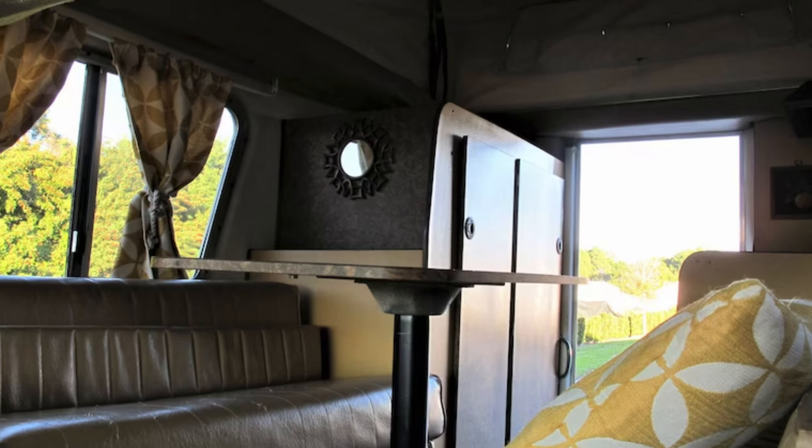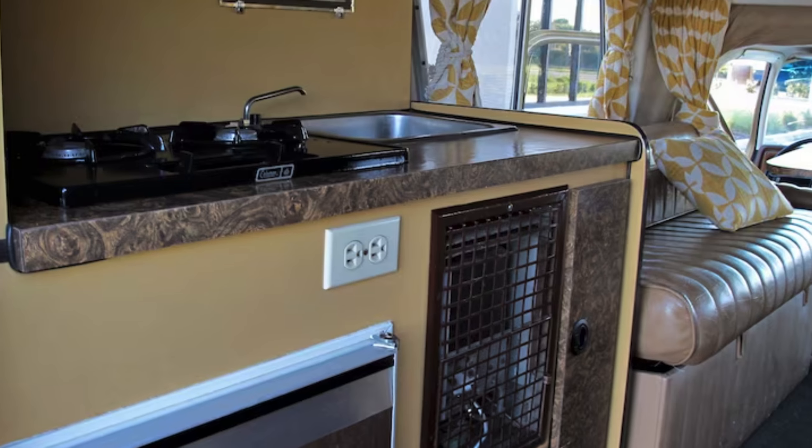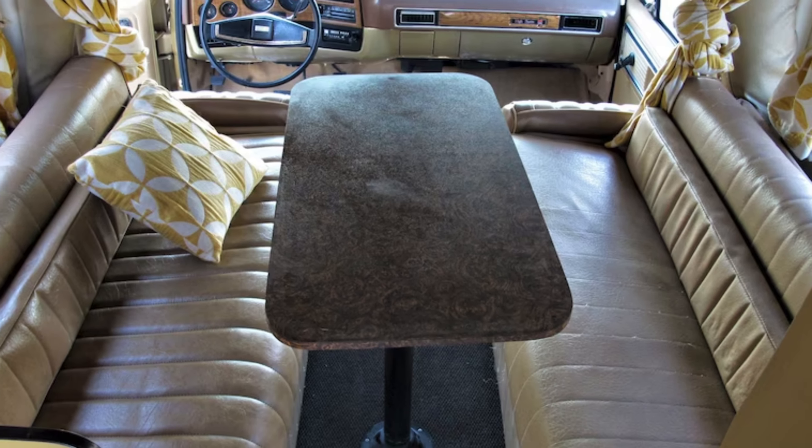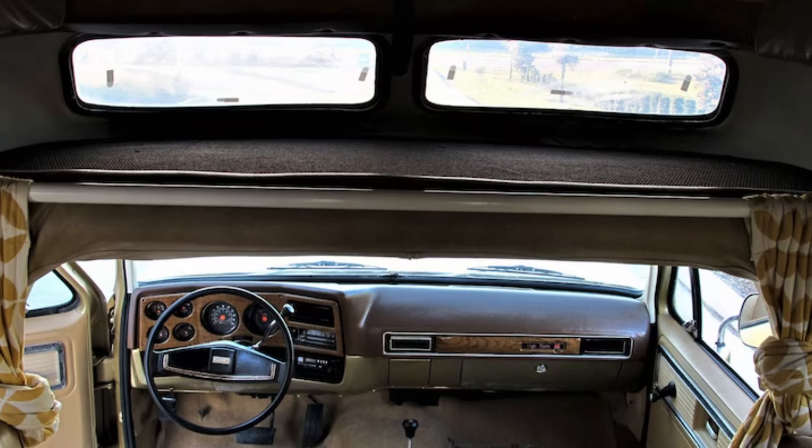The exterior of this classic vehicle is a sight to behold, featuring a two-tone brown and tan paint scheme with lifted suspension and oversized tires.